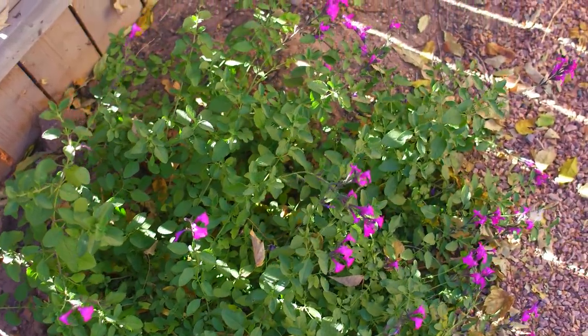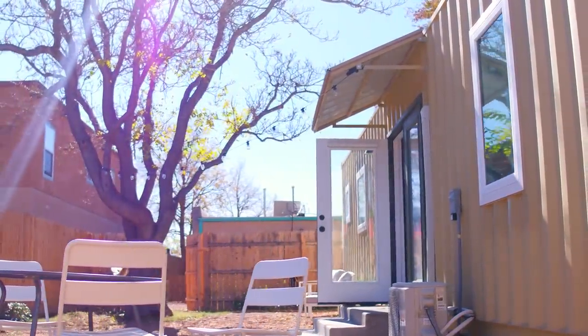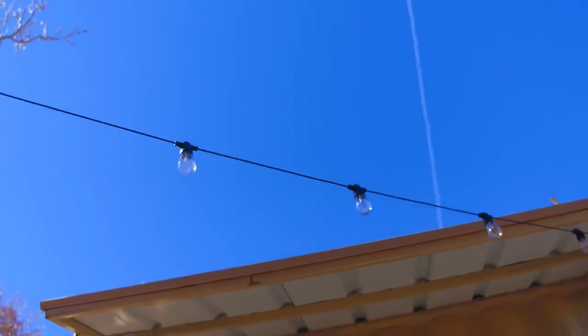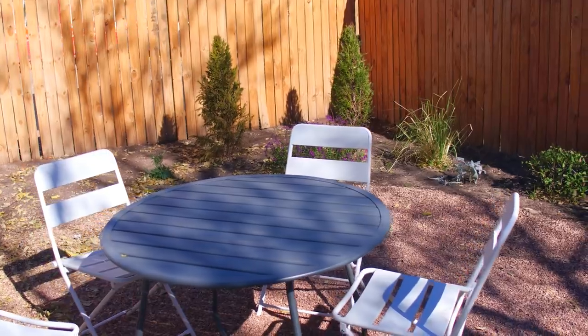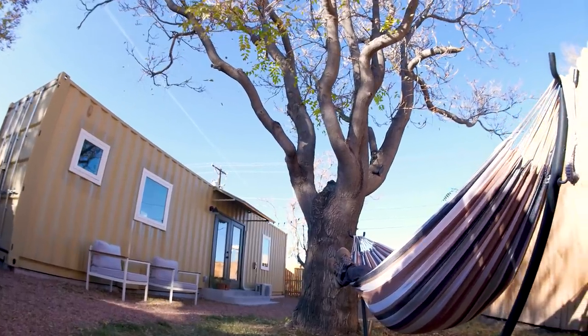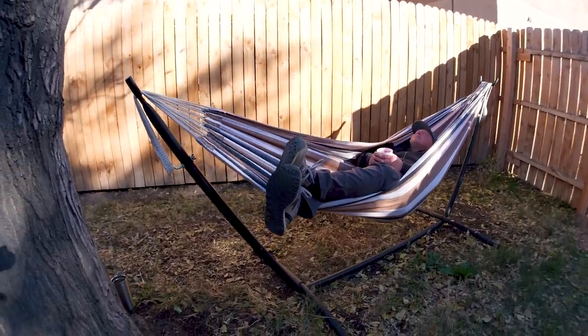We really wanted to utilize as much of the outdoor space as we could. We have beautiful weather here in New Mexico most of the year. We have lights, some cozy chairs, and our dining table out here. We don't have space for a full table, but you can still dine out here most of the time. There's also a relaxing hammock area — it's just a nice little private spot right in the middle of Old Town.